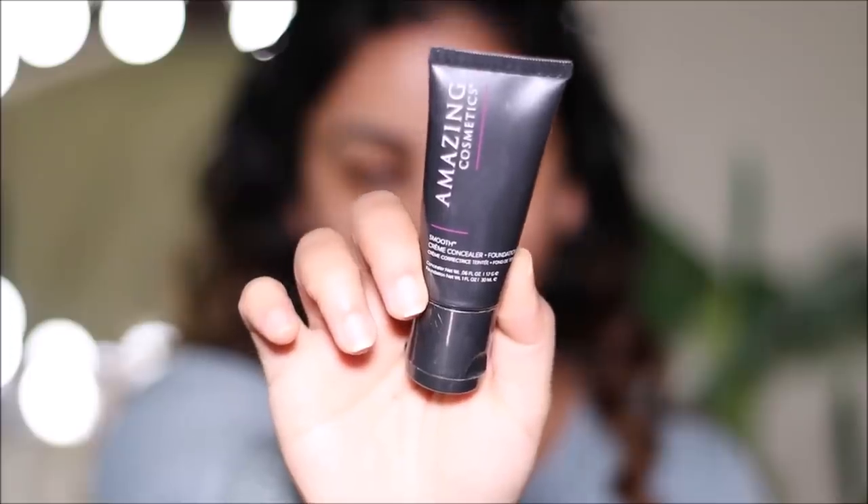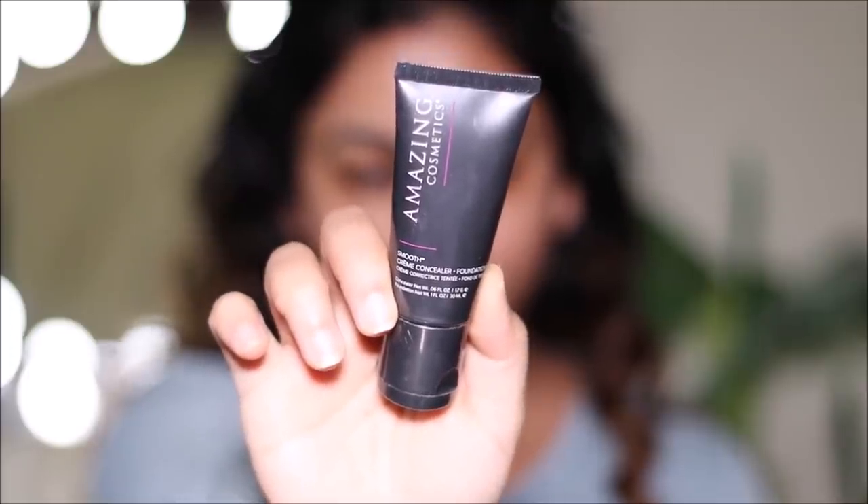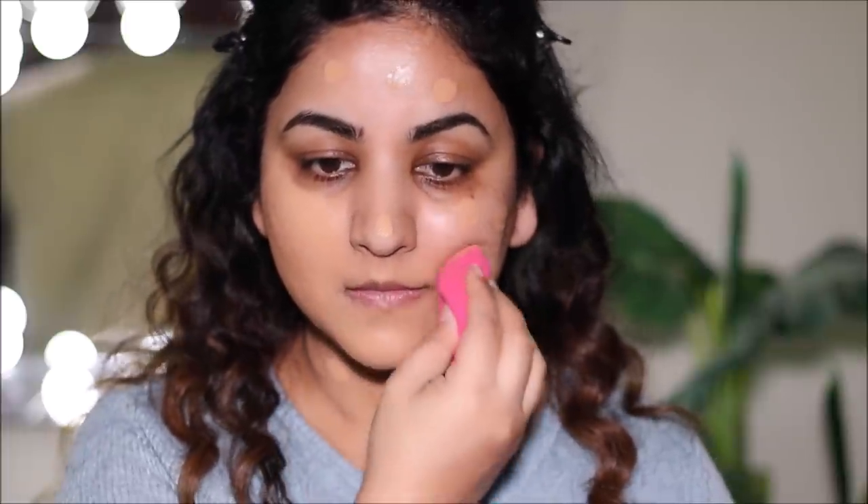For foundation I'm going to be using the Amazing Cosmetics foundation in the shade Medium Beige, and I'm applying it with a damp sponge — this sponge is also from Amazing Cosmetics. For my neck, if you know me well, I don't like to use a sponge so I'm going to be using a kabuki brush from Real Techniques.